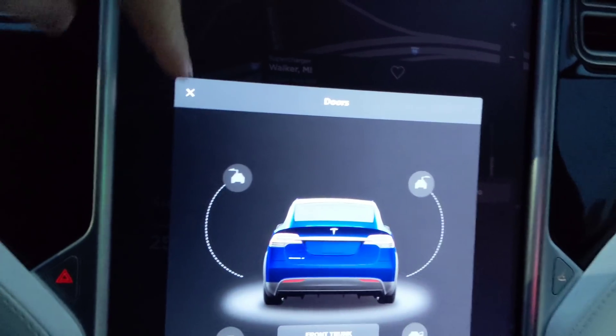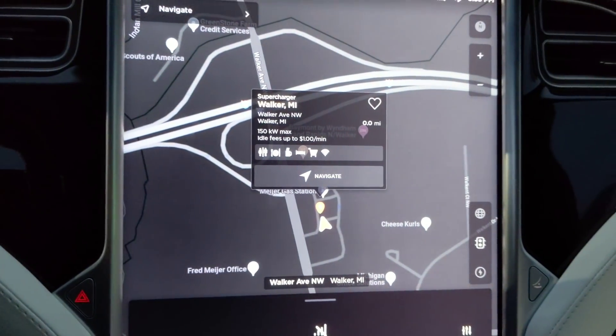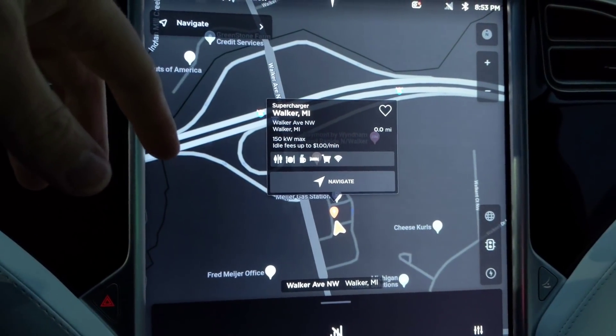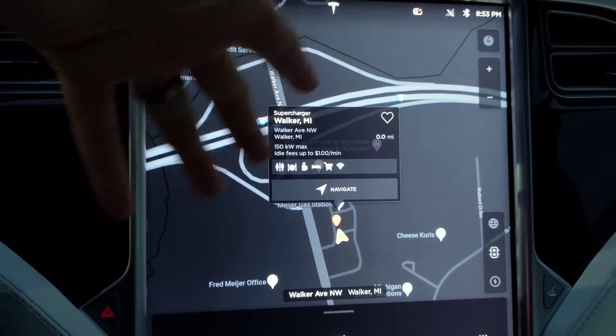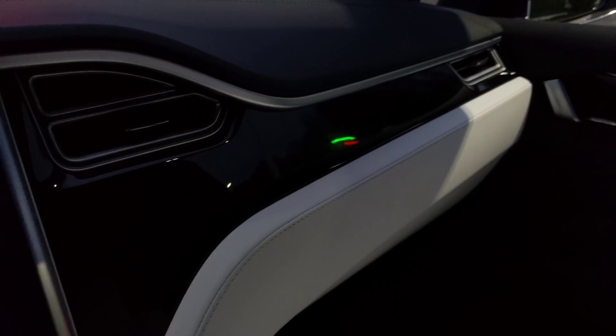I had driven probably 10 minutes with the Model S. I'm going to do some charging and deceleration with this car and see if that changes anything. The software says it now pre-warms your battery, but I'm wondering if that only applies not when you're just navigating to a supercharger, but when you're actually on a trip and it tells you that you need to go to that supercharger. Let me go back to the release notes and see what exactly it says.